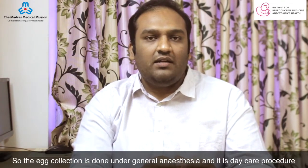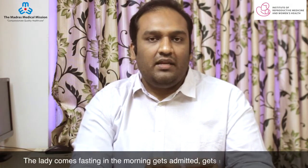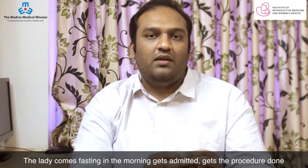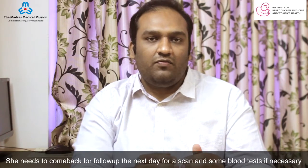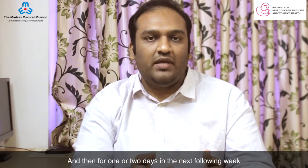The egg collection is done under general anesthesia and it is a day care procedure. The lady comes fasting in the morning, gets admitted, gets the procedure done, stays in the hospital for 3 to 4 hours, and then leaves in the evening. She needs to come back for follow-up the next day for a scan and some blood tests if necessary, and then for one or two days the following week.